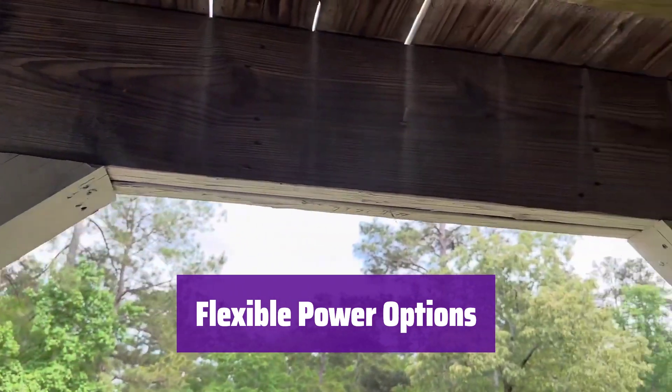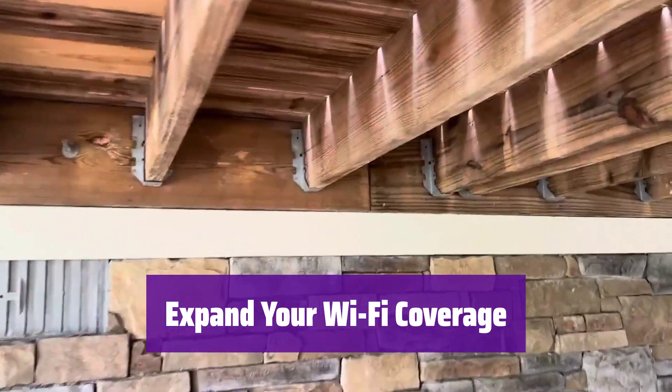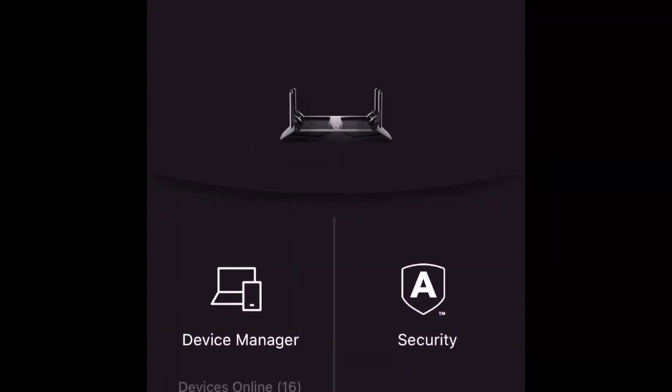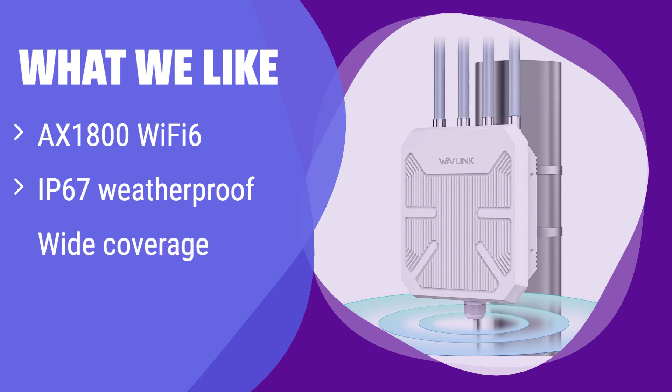A Gigabit Ethernet port provides a fast wired connection. Four high-gain antennas and powerful amplifiers provide extensive coverage, eliminating dead zones. Use it as a long-range extender, repeater, booster, or access point. What we like: This extender offers superior Wi-Fi 6 speeds and is built to withstand the elements. Its wide coverage eliminates dead zones. If you need a powerful, weatherproof extender for a large outdoor area, this is your best bet.